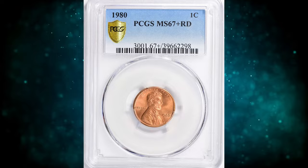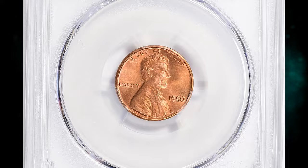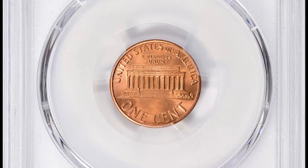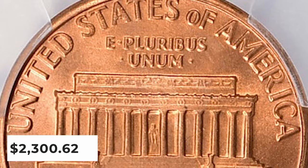Number 6: 1980 Lincoln Cent, graded in Mint State 67 Plus Red by PCGS. According to the grading service, the 1980 P Lincoln Cent is very common, as the U.S. Mint struck over 7.4 billion examples. Examples up to MS66 condition are easy to locate. In MS67 they are scarce. Anything graded higher than MS67 is considered rare. This plus-designated gem ended up selling for $2,300.62 with buyer's fee.